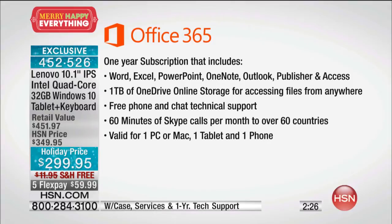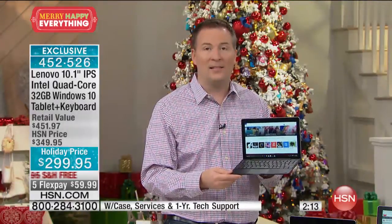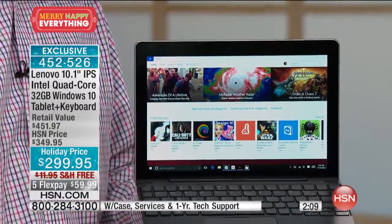Office 365 is valid for not only just this tablet but another PC as well. So you can keep Office 365 on your brand-new Lenovo Mix and also put it on your computer at home. That is a tremendous savings, because typically when you buy a device you have to purchase that additionally. It's already included with your brand-new Lenovo Mix.